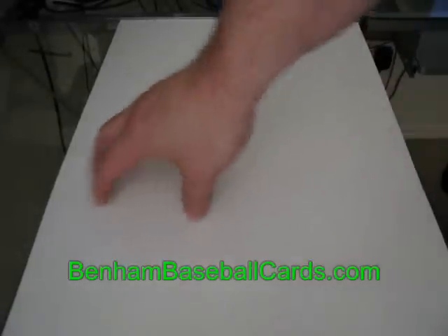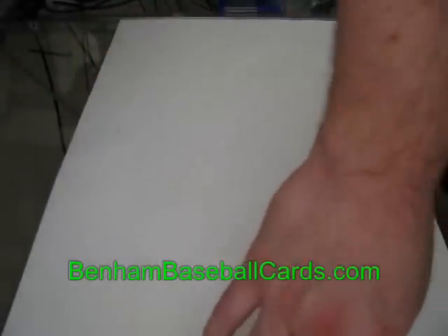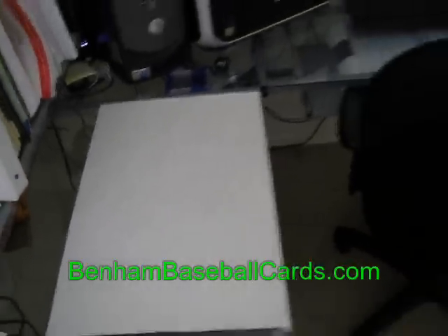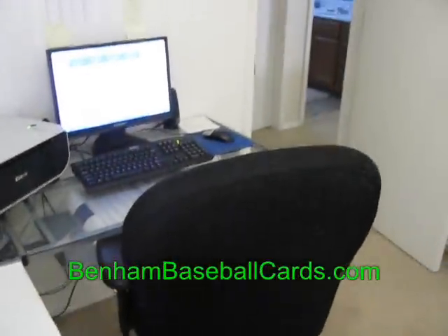This is the view you guys are used to seeing right here — where I film my cards on my glass top desk with the white piece of paper. Now I'm going to show you how it usually looks when I make videos.